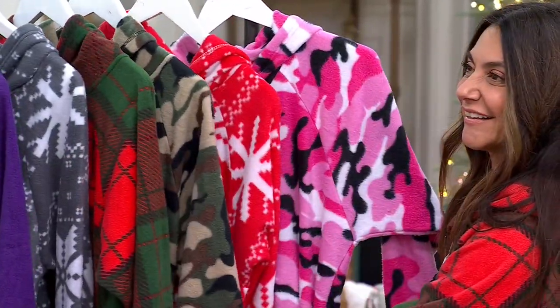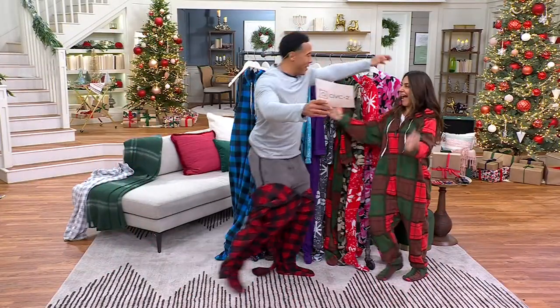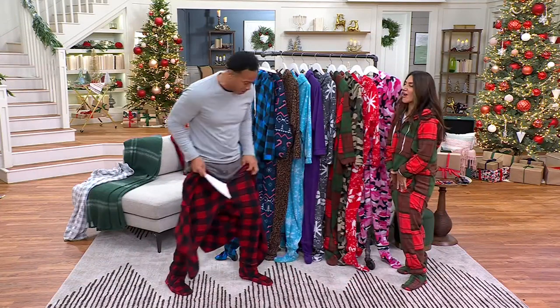We have sizes extra extra small to extra extra large. You know who else we have? Jennifer Fears! How are you? Can we talk about how cool these are and why I haven't put them all the way on yet?